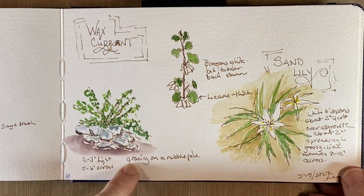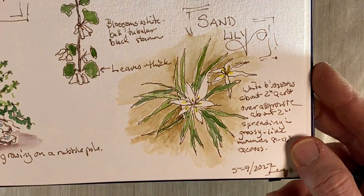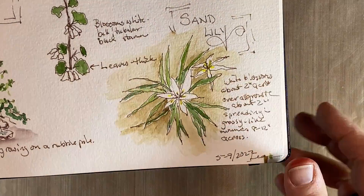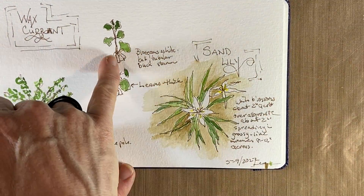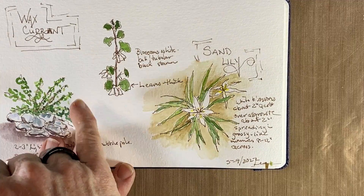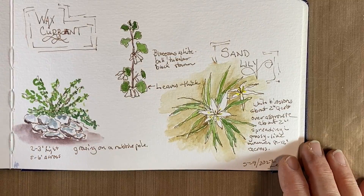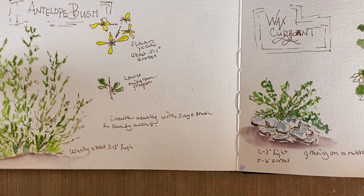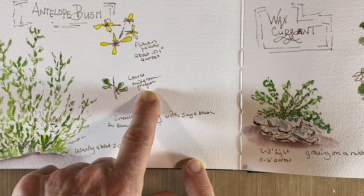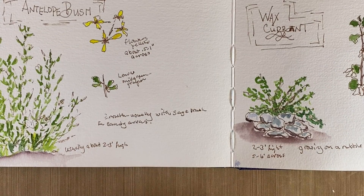On the next page I've got the wax current — an overview of the bush with the rocks, then the stem with the flowers on it. Then the sand lily, which I gave a background so you could see it was growing on the sand and to make the white blossoms stand out. I make notes — the blossoms are white, bell-like and tubular, with a black stamen, which was interesting. The leaves are fairly thick, as typical with a current. Both the antelope bush and wax current have fairly thick leaves because we're in a dry environment, so they hold on to their moisture.